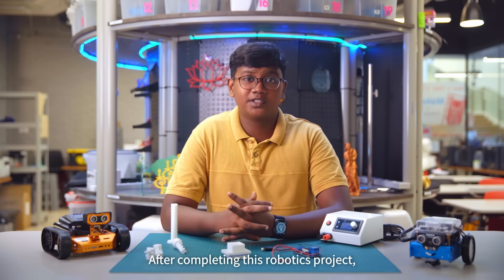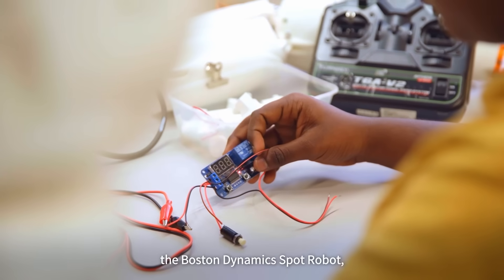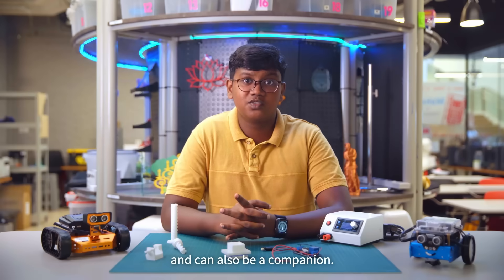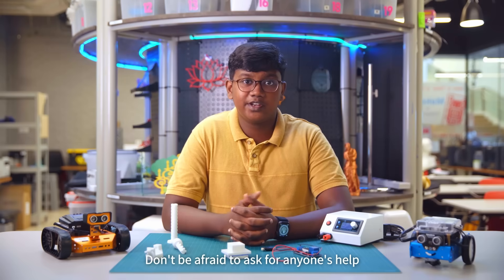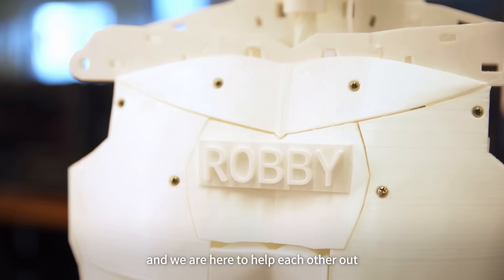After completing this robotics project, I'm planning to embark on making the Boston Dynamics Spot robot — a robotic dog which can do industrial tasks and also be a companion. Don't be afraid to ask anyone for help, as here we are an inclusive community and we are here to help each other out and improve our skill sets. Thanks for having me.